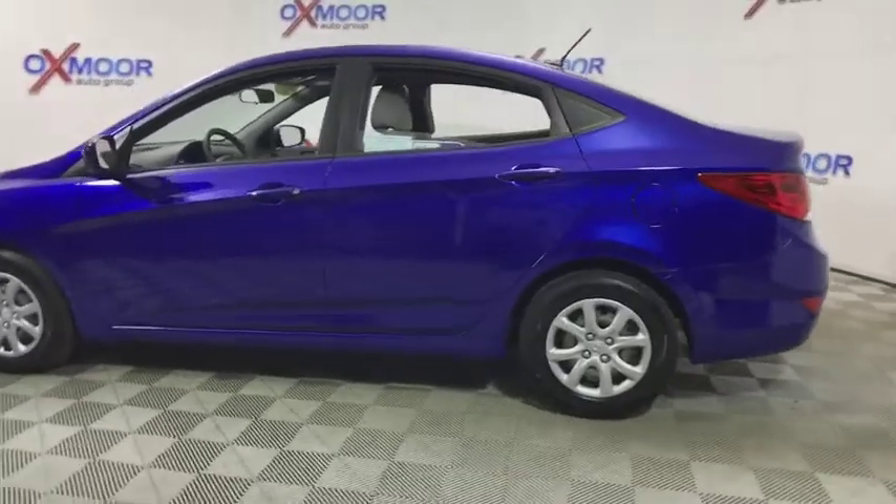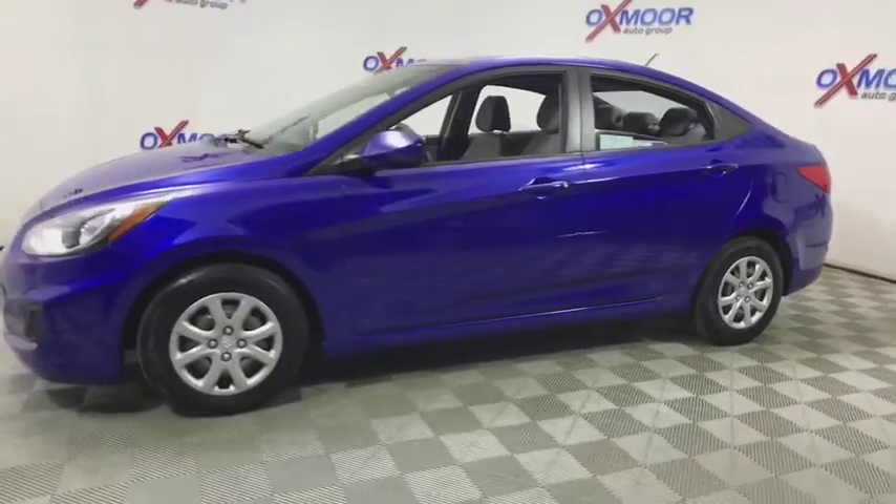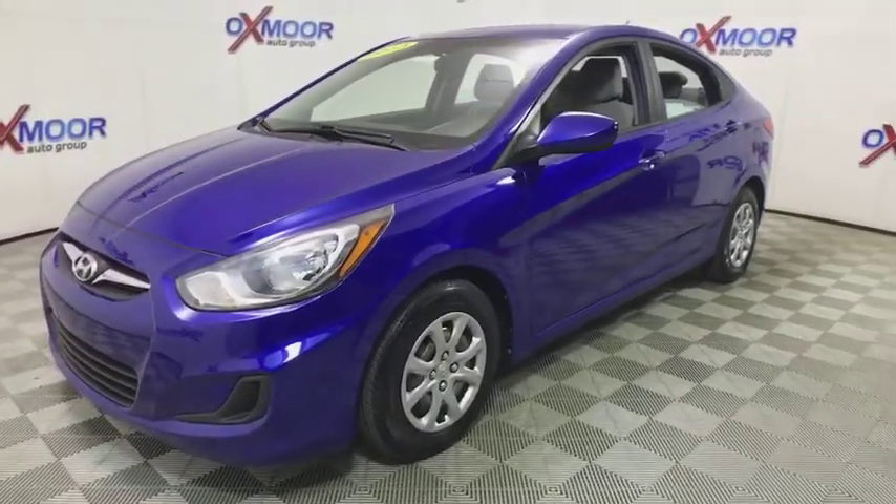The 2013 Hyundai Accent. Designed to keep you moving and leave boredom behind, the Hyundai Accent is affordable, fuel efficient, and safe. A winning combination.